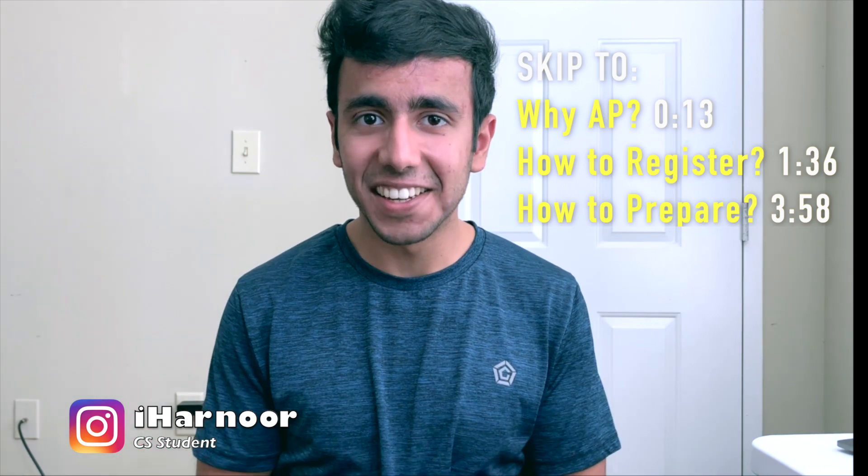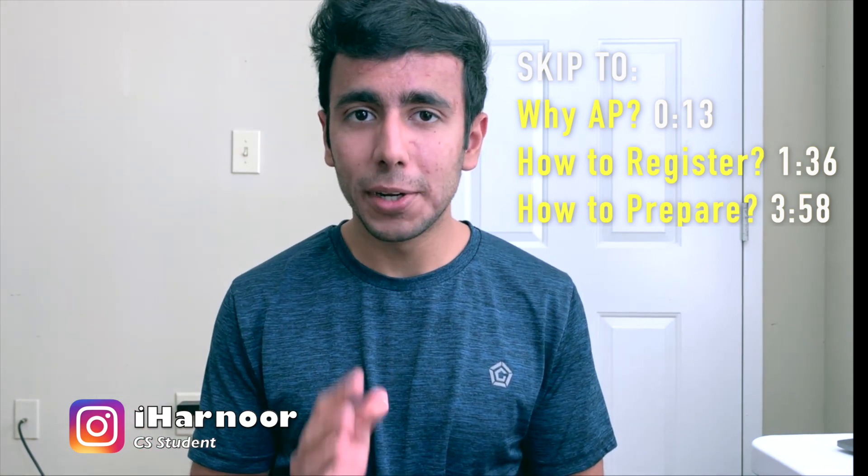AP exams are the advanced placement exams that can enable you to graduate early from college as an undergraduate student. In this video, I will be talking about why you should take AP exams and how you can prepare for them. Let's get started.